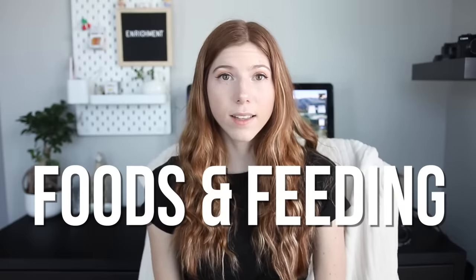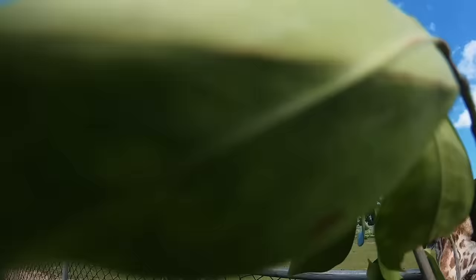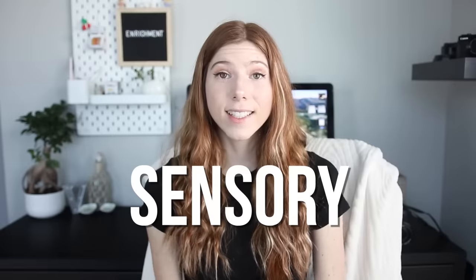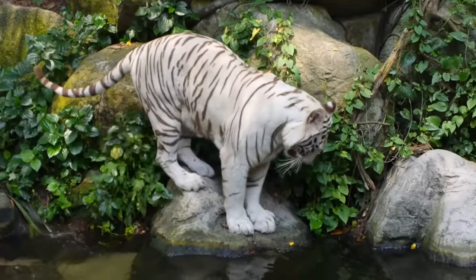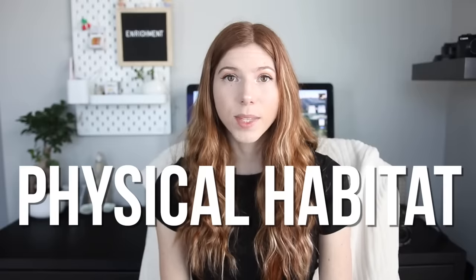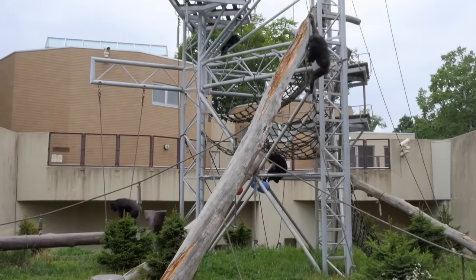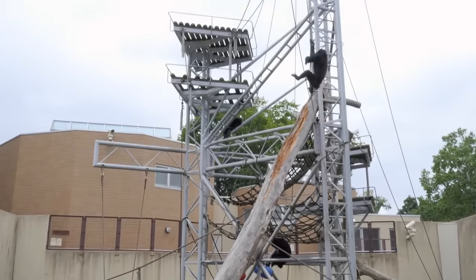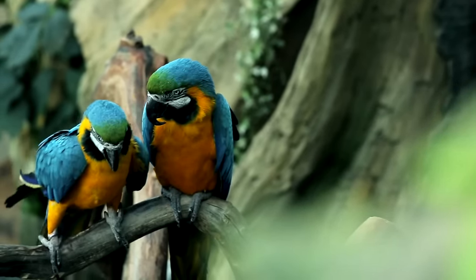There are many different types of enrichment, but the four main categories include: foods and feeding, which encourages the animal to think and work for their food like they would in the wild; sensory, which stimulates all of the animal's senses such as visual, smell, taste, hearing, and touch; physical habitat, which provides objects and supplies to encourage natural behaviors; and social, which is interaction with the same species or with the owner.